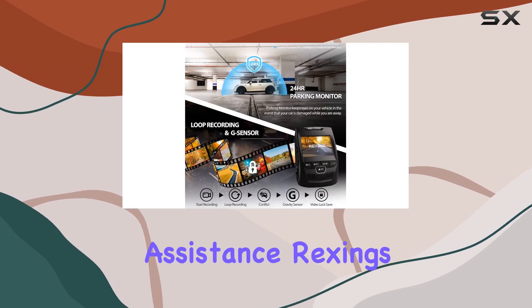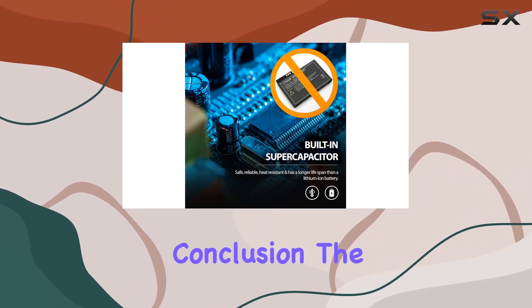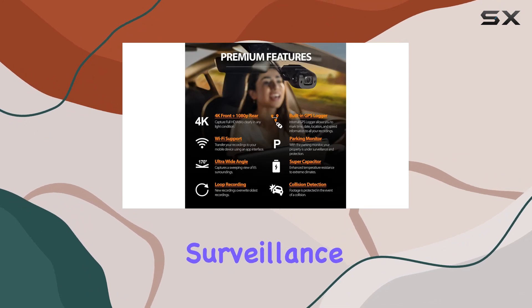Installation is a breeze with a simple and easy mount on the rearview mirror. And if you ever need assistance, Rexing's live customer support is there to help, backed by an impressive 18-month warranty. In conclusion, the Rexing V1 PGW 4K dual channel dash cam is more than just a recording device — it's a comprehensive surveillance solution for your vehicle.